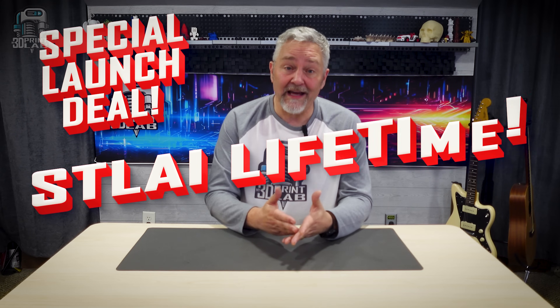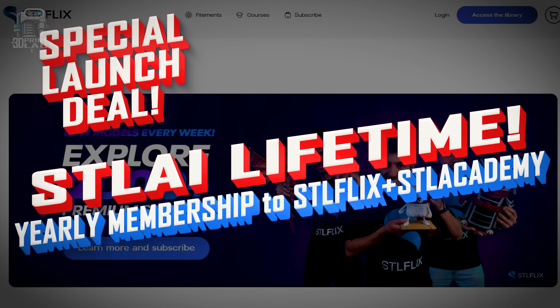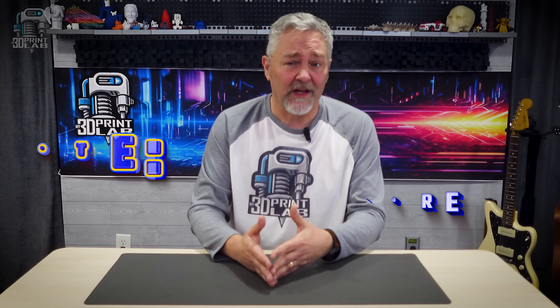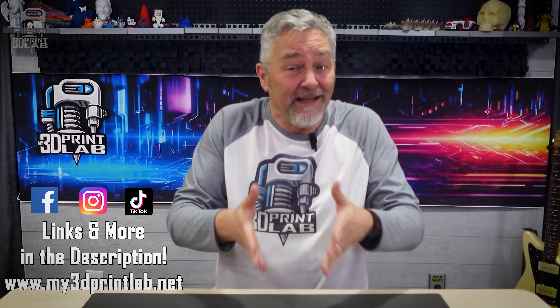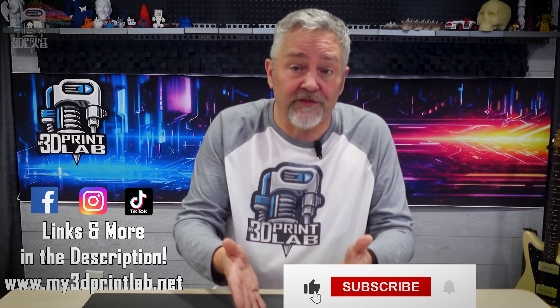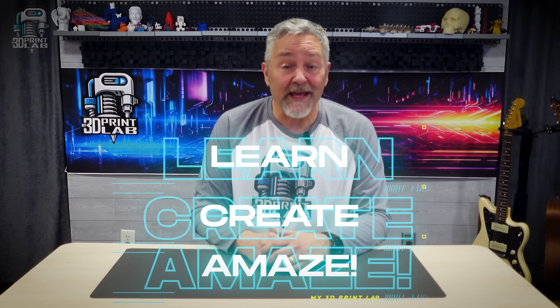And on top of all of that, right now for the launch — if you're seeing this within a few days of launch — you can get a lifetime membership to STL AI, a yearly membership to STL Flix and STL Academy, and all of that's only going to cost you a special launch price of $599, which is just $100 more than an STL AI lifetime membership alone. This product is unbelievable. Could you see yourself creating personalized 3D prints for friends, clients, or even pets? What model ideas do you want to see? Let us all know in the comments. And as always, let's continue to learn, create, and amaze.